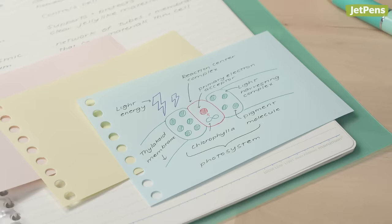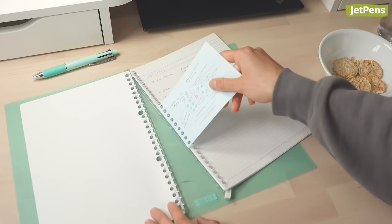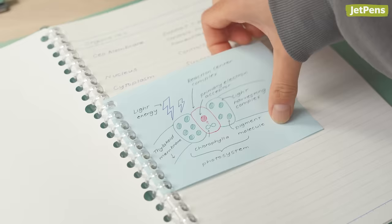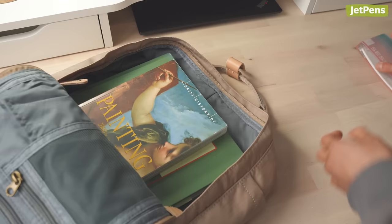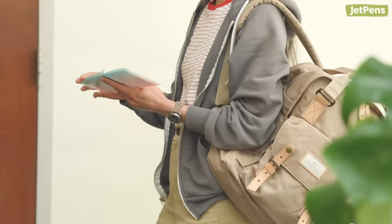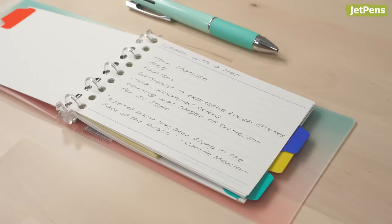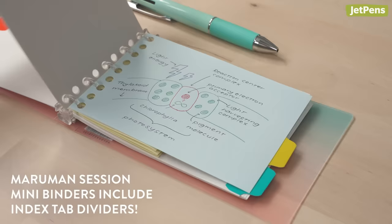Colorful refills are perfect for creating diagrams or drawings that pop. You can either keep them inside the binder for reviewing purposes, or insert them into a larger binder to stand out against the rest of your notes. The binder's portable size makes it convenient to study on the go, whether you're commuting to school or in between classes. To keep subjects organized, you can separate topics with index tab dividers.